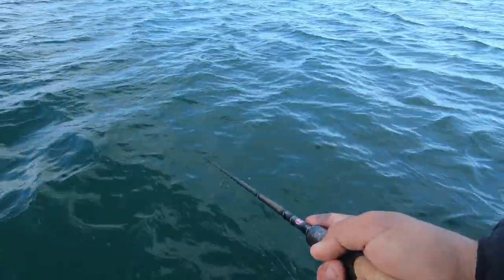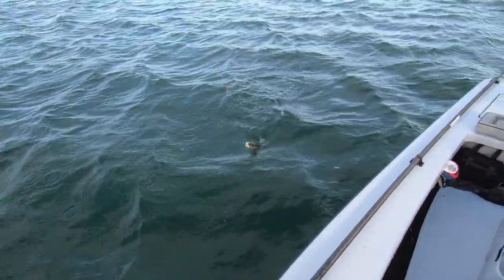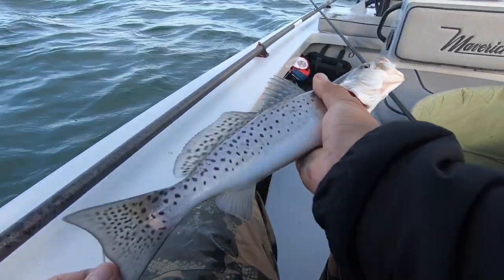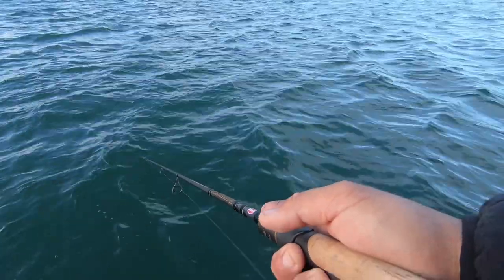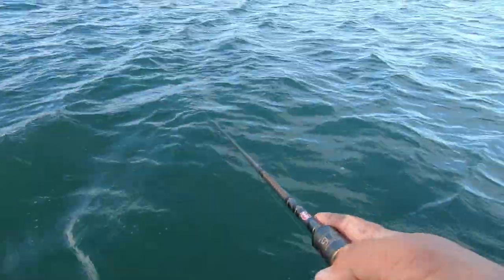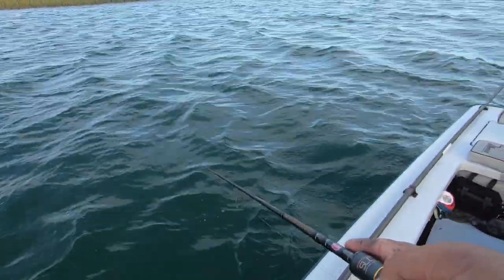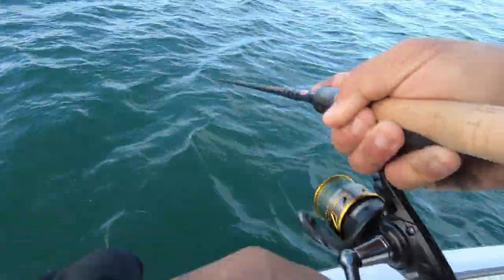Oh, I missed one right there — there it is! It's the smallest one I've caught this morning. Come on, if I miss another fish... there he is, on the drop back. On the drop back.